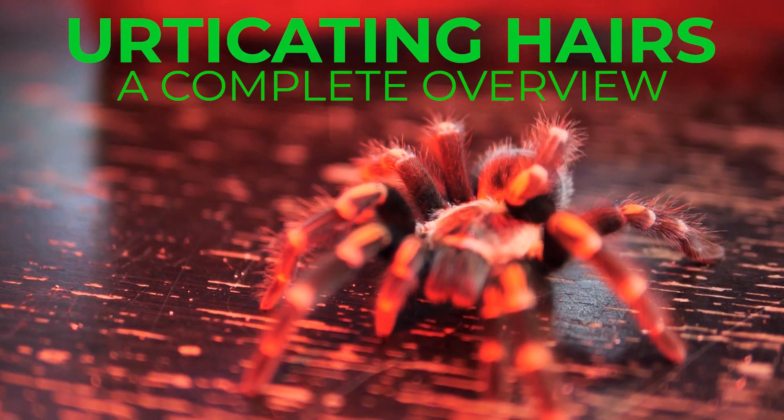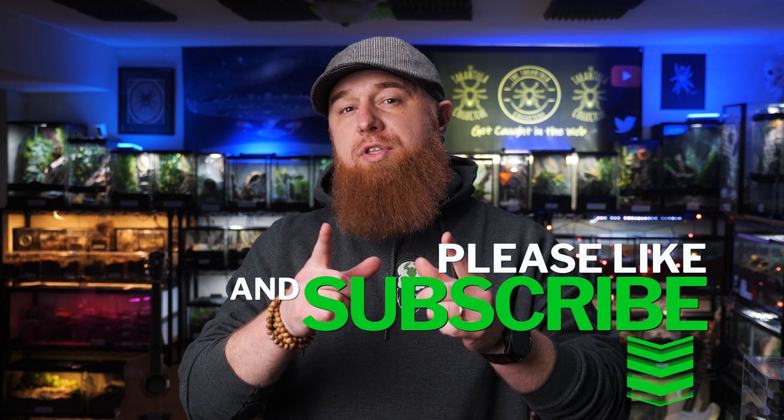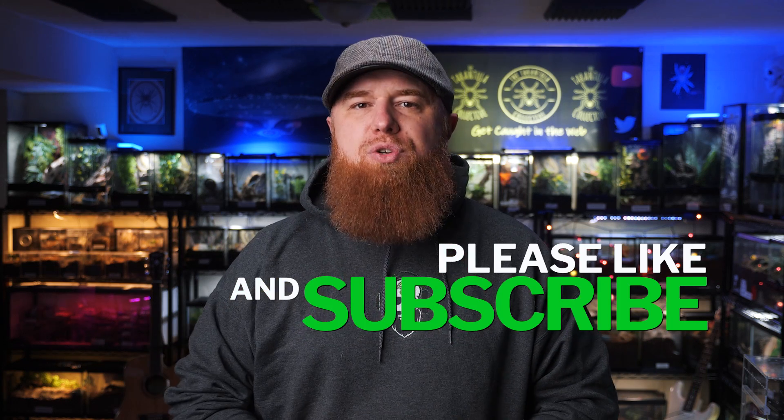Today we're going to talk about the urticating hairs of tarantulas. Welcome to the Tarantula Collective, my name's Richard, and if you're new to the channel, I make videos about tarantulas, scorpions, and other inverts. So if that's something you're interested in, make sure you hit that subscribe button.